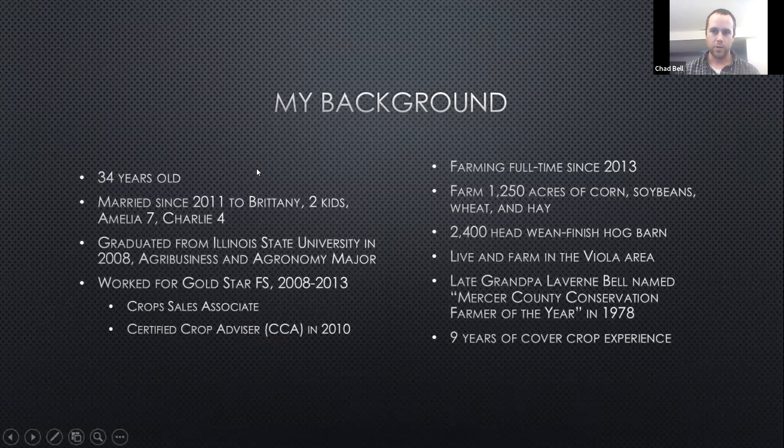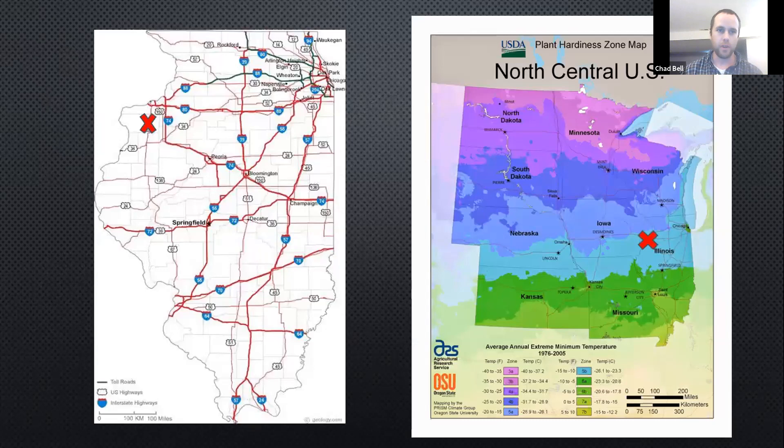We raise about 1,200 plus acres of corn, soybeans, dabble in a little bit of wheat, and also raise some hay, and contract finish 2,400 head — we have a 2,400 head weaned-to-finish barn for a local farm here in the county. My Grandpa Bell back in the 70s was named Mercer County Conservation Farm of the Year, so conservation has been something we've felt is important on our farm for a long time. Back in 2012 was when I first got started using cover crops and I've been using them ever since.